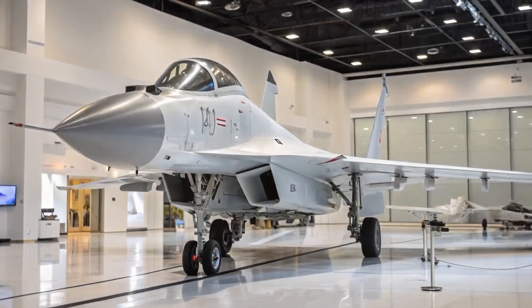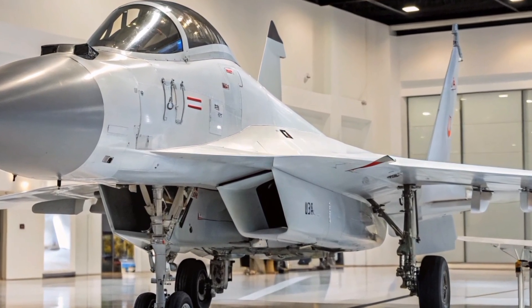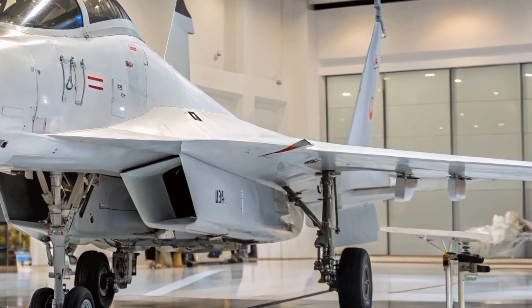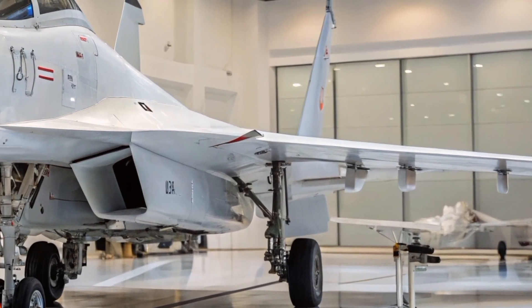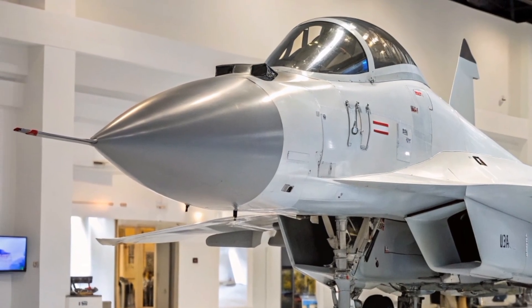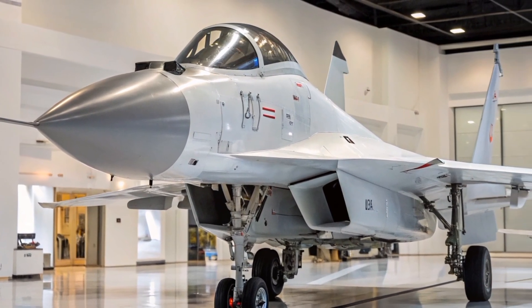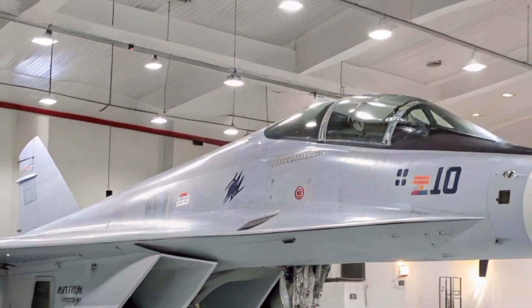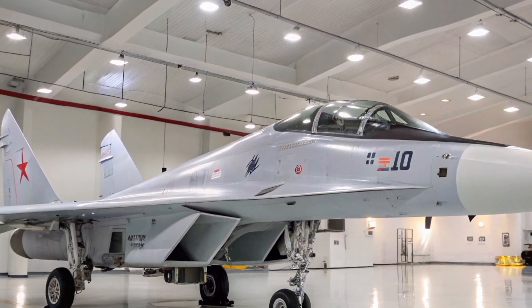The MiG-35 is powered by two Klimov RD-33MK afterburning turbofan engines, each producing approximately 9,000 kgf of thrust. These engines are designed to be smokeless and emit less heat, reducing the aircraft's infrared signature. The aircraft can reach speeds up to Mach 2.25 — approximately 2,400 km/h — and has an operational range of about 2,000 km without refueling, extendable to 3,100 km with external fuel tanks.